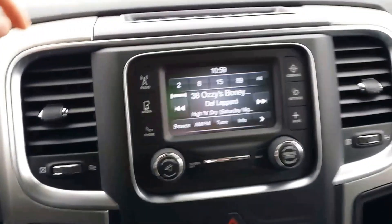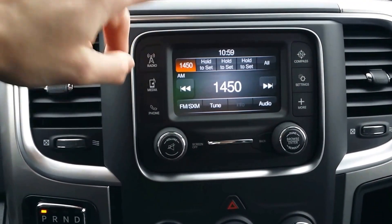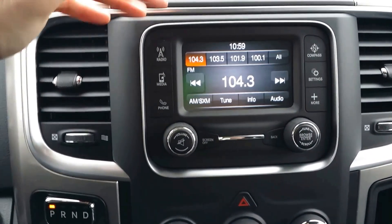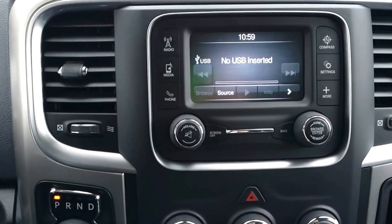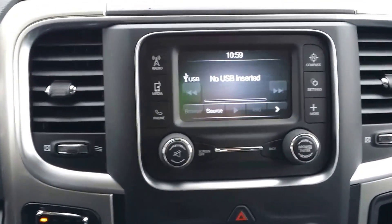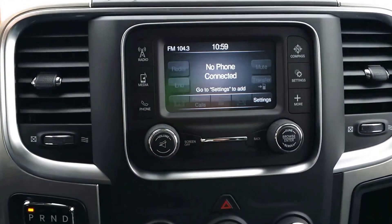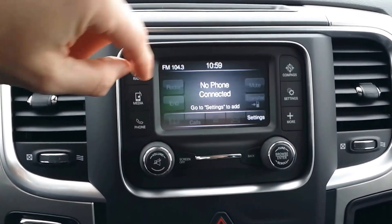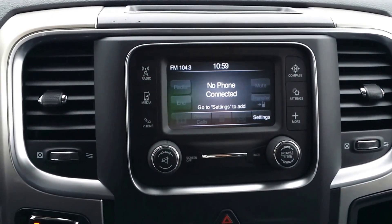Five-inch touchscreen. We have your Sirius XM radio, FM, and you can stream your media — USB, auxiliary, Bluetooth, and so on. Very easy to use. Your Bluetooth connection is really nice. This system is fantastic. It's everything I need and quite a bit more.